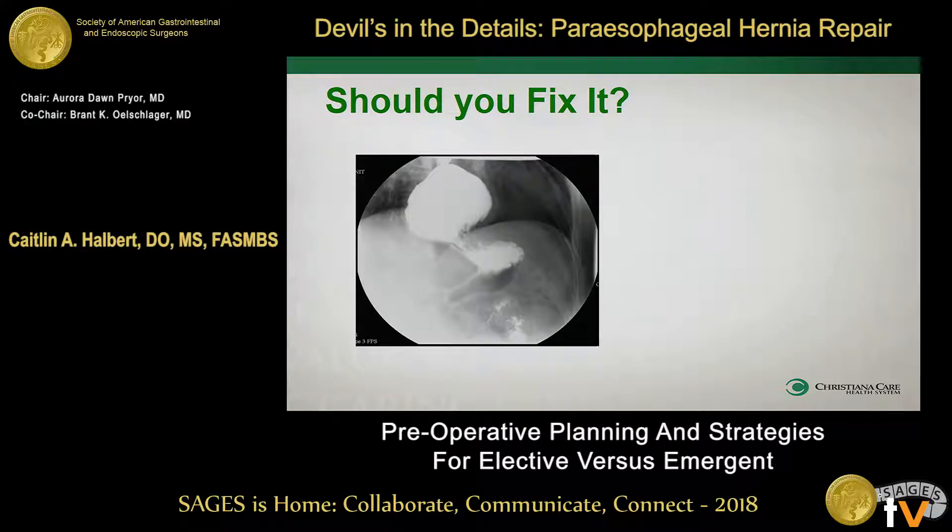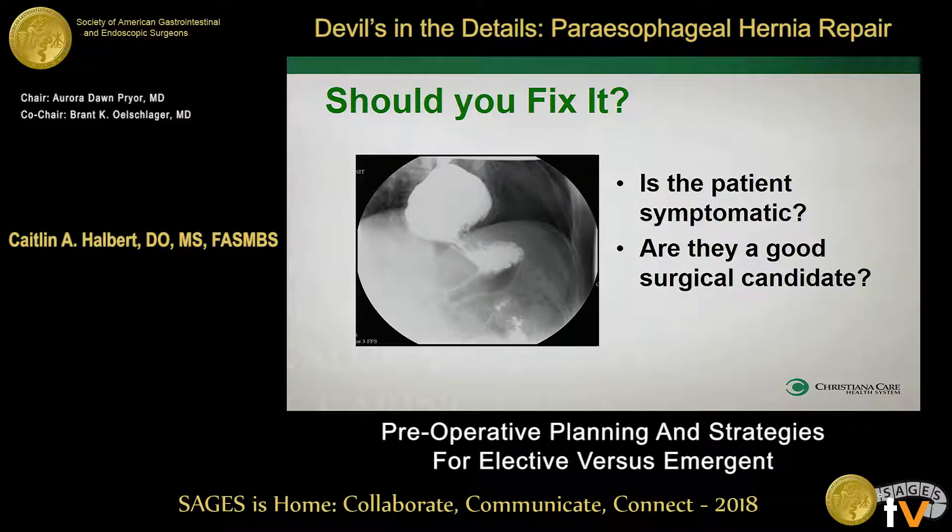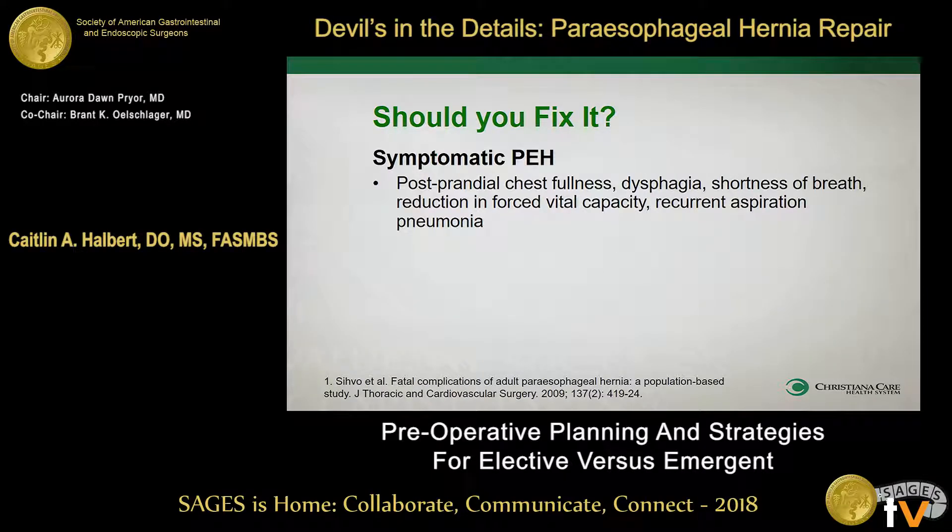So you get this patient coming into your office. There are two things you need to be asking: is this actually symptomatic, and is this patient a good candidate for surgery? The old saying was that every paraesophageal — and we're talking about our type 2 and type 3 paraesophageal hernias — everyone got fixed. So now it's really about whether they're symptomatic. Some patients may come in and say they're not really symptomatic, but you go through a really thorough history with them, and you start to realize they've been having some pulmonary issues, getting recurrent pneumonias. That's considered symptomatic and really should be repaired.